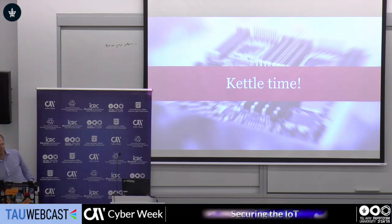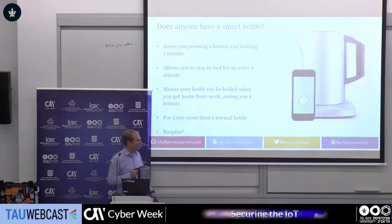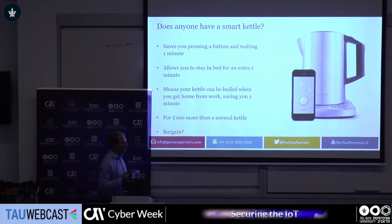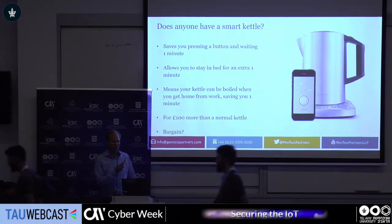Does anybody here have an internet-enabled kettle? Show of hands. This kettle saves you pressing a button and saves you like one minute. It allows you to stay in bed for an extra minute, means your kettle can be boiled so when you get home from work you can save a minute. For that, you pay like an extra hundred pounds or dollars, and all you really get is this little chipset here, which is about two dollars.